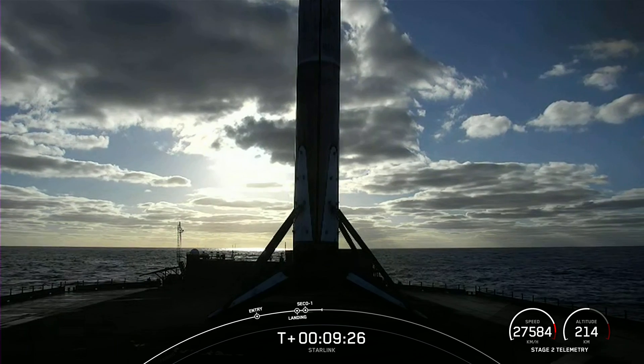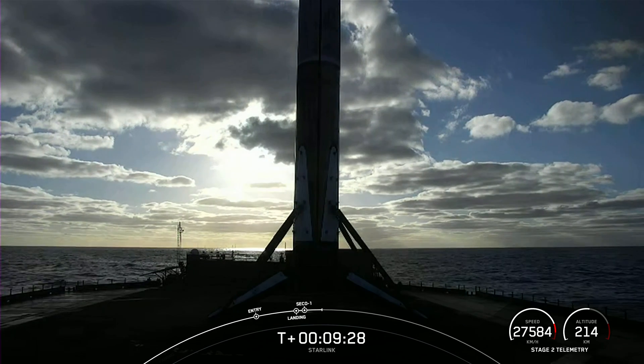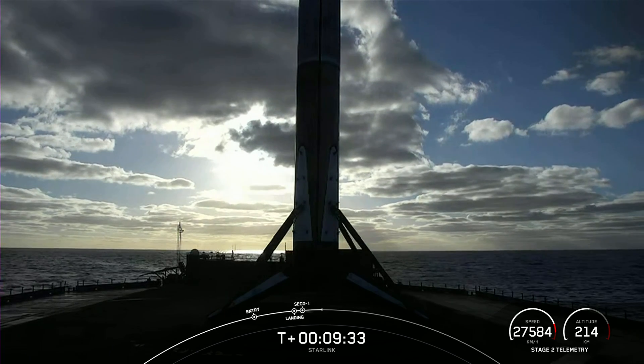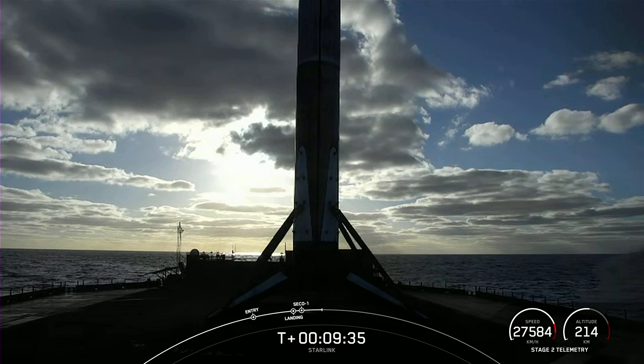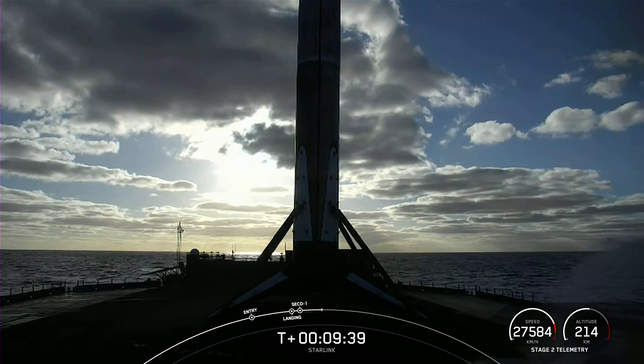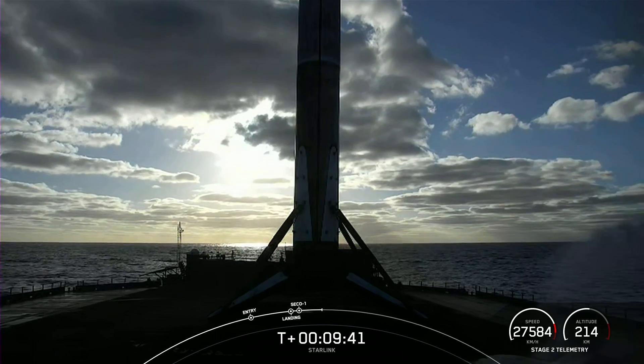With that, we're going to bring our webcast coverage to a close for today. If you're interested in following along with our mission, we're going to keep our nets live on YouTube, and of course you can check out our social media platforms for confirmation of Starlink deploy. Thank you for tuning in today, and we'll see you for another launch soon.